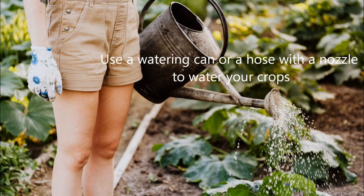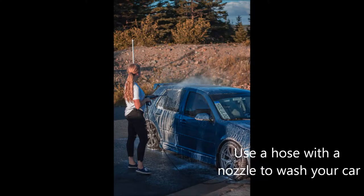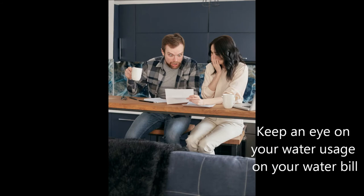Using a watering can or a hose with a nozzle to water your crops or to wash your car. Running the washing machine and dishwasher only when you have a full load, and keeping an eye on your water usage and your water bill.